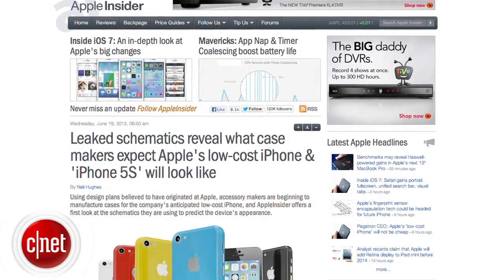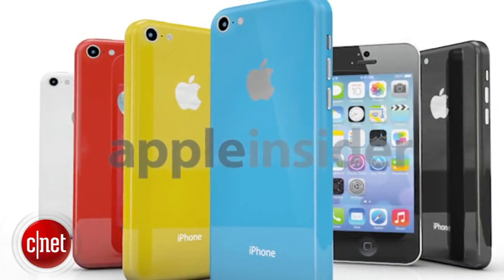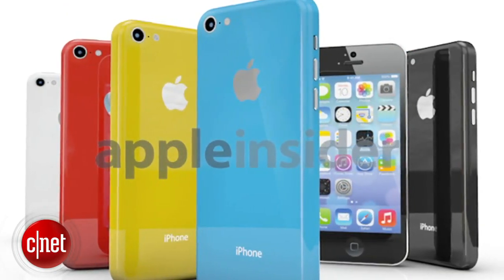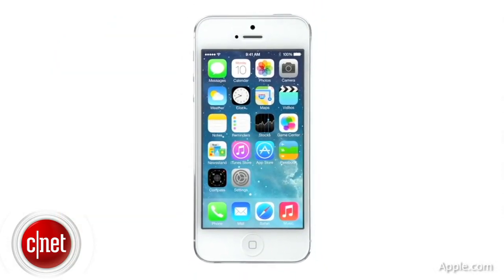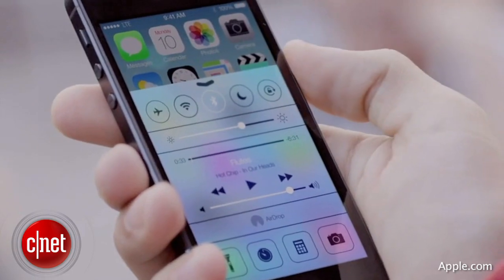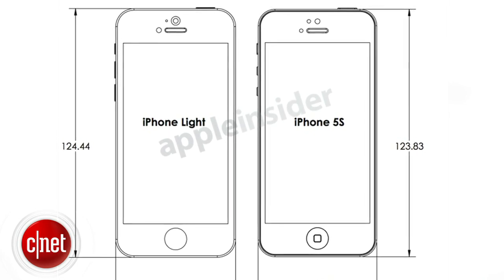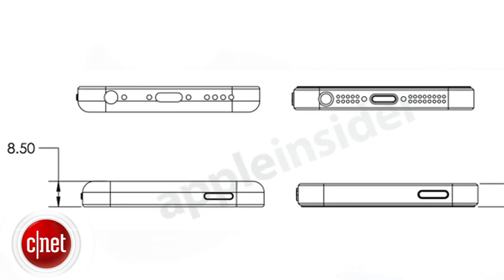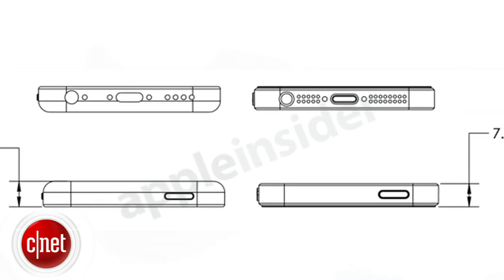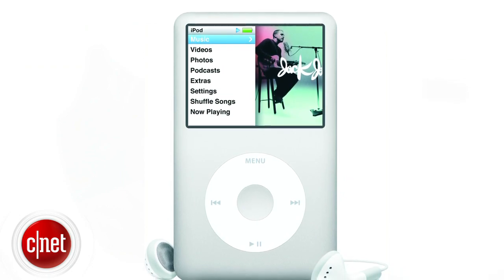According to Apple Insider, accessory makers are already beginning to manufacture cases for the company's rumored low-cost iPhone, using designs believed to have originated from inside Apple headquarters. The leaked schematic suggests the low-cost iPhone will be slightly wider and taller than the rumored 5S, which appears to have no major design change. It also looks to be 0.8 millimeters thicker than the next flagship iPhone, and the back edges will be rounded off like the iPod Classic.